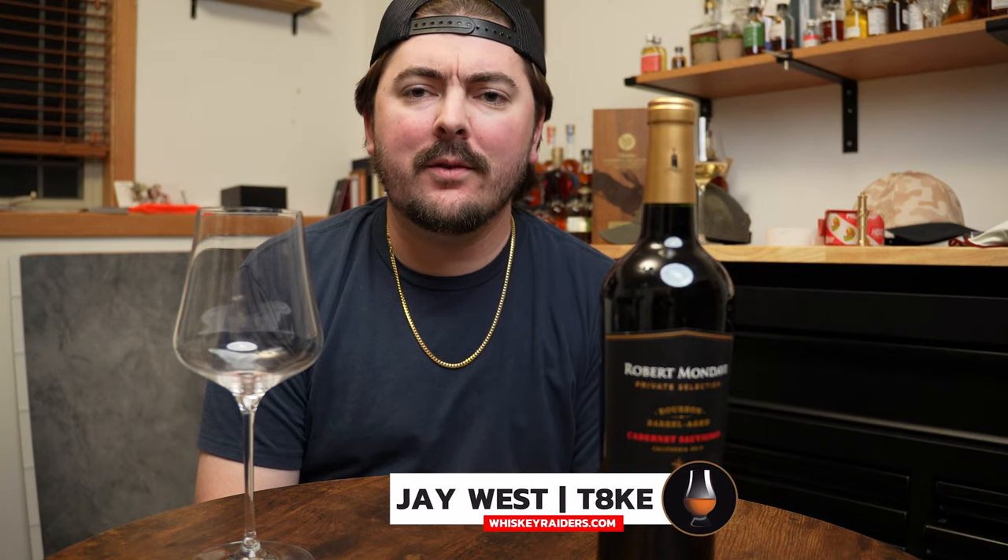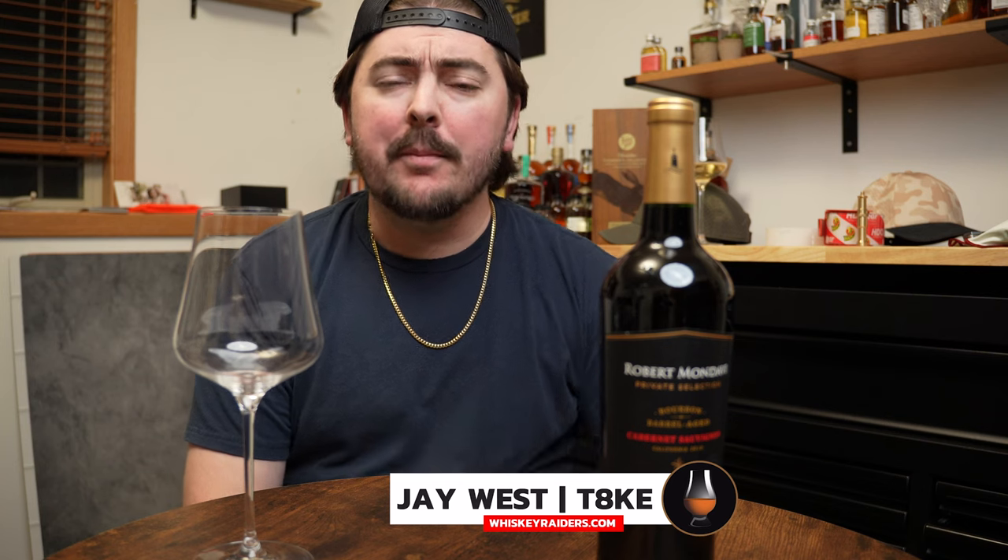Hey everyone, I am Jay, better known as Take. I got an interesting one for you tonight. You'll notice this is a bottle of wine, which is unusual for Whiskey Raiders, but I promise there is a point. This right now embodies something that's happening a lot in the winemaking industry, and it is 100% to blame on the whiskey industry.